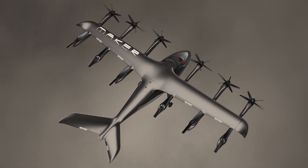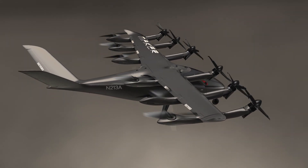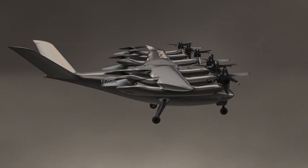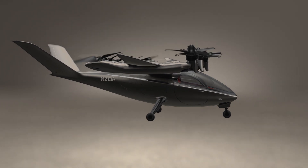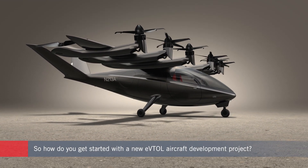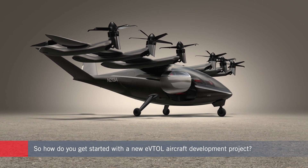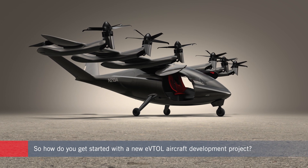Since earning a PhD in aircraft design at Stanford, Bauer has worked at companies including Z-Aero, which later became part of Kitty Hawk, and Airbus, before joining Archer in January 2020. We asked him how he and his colleagues intend to achieve this task, starting with the key first steps.